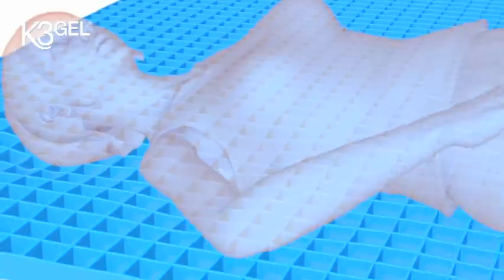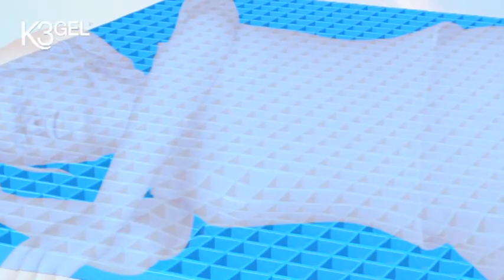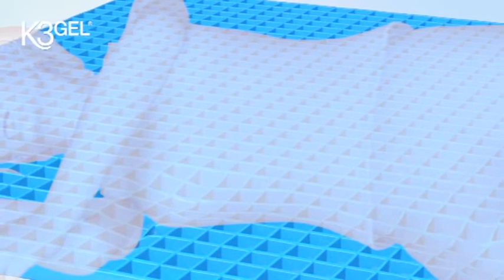K3 Gel is a revolutionary new material formed from natural mineral oil in uniquely shaped gel cubes. K3 Gel provides a unique response to your weight, embracing your body shape and distributing the pressure evenly and comfortably. K3 Gel cubes move upwards, downwards and outwards in three dimensions to reduce pressure in a way never achieved before.